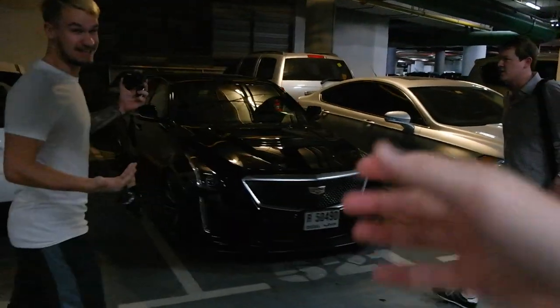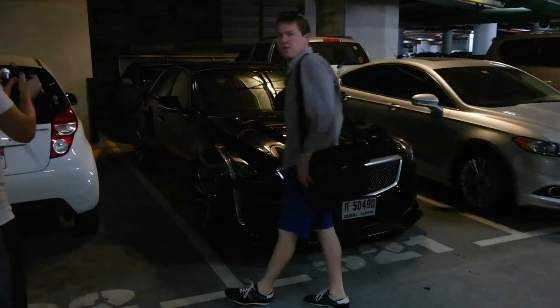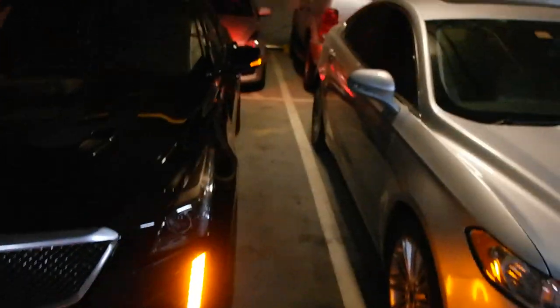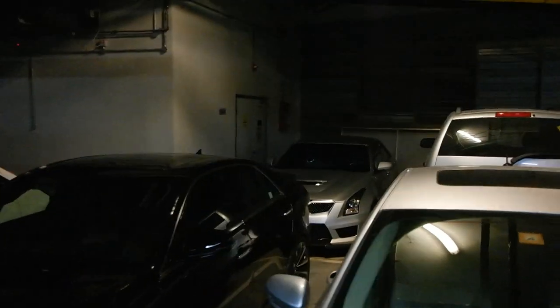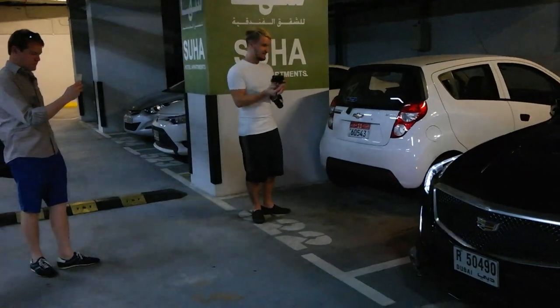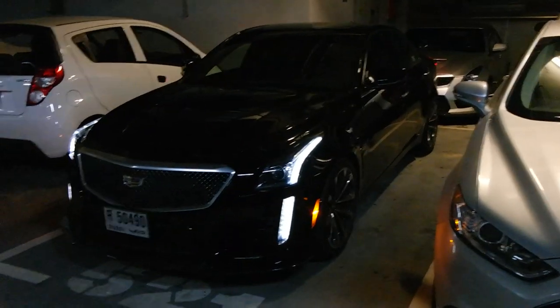So here we go - our two cars which you guys haven't seen yet. This is the front, the CTSV, and at the back the ATSV - the two beasts. Paul is about to start up the front one, the CTSV, which we're taking out today. Started by remote control. How Jack Bauer is that?